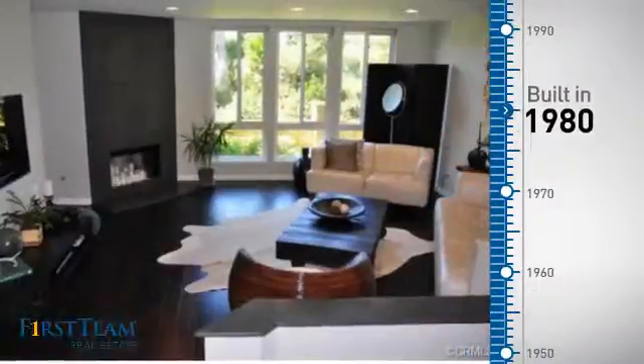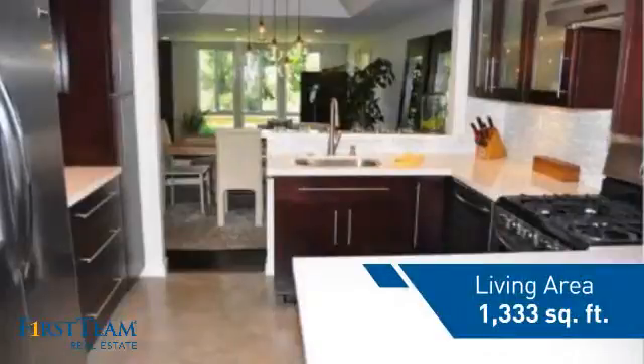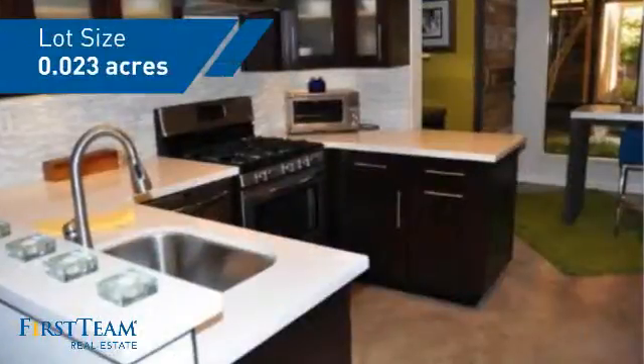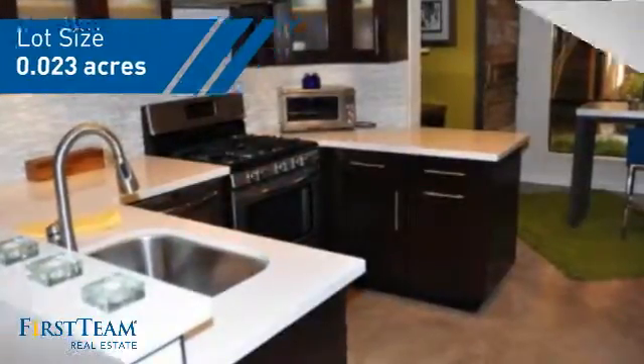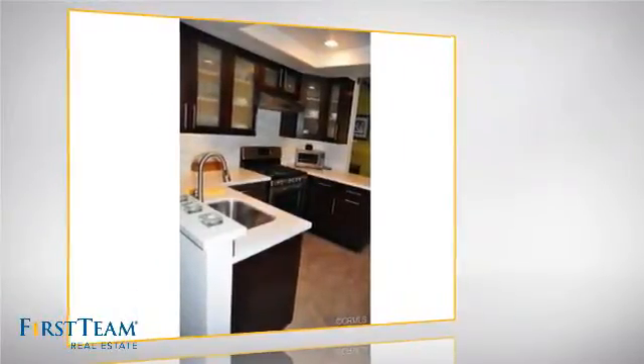This property was built in 1980 and features over 1,300 square feet of space, giving you a spacious layout to play host or kick back and relax after a long day. Inside, you'll find two bedrooms, so you always have a private space to come home to.